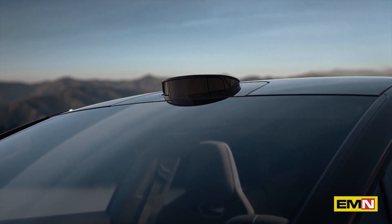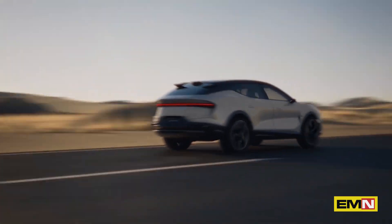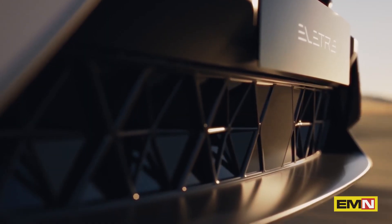The windscreen sits just as it does on the Avaya, the Elise, etc. And to do that on an SUV is only possible with electric. So this electric revolution has created a design revolution as well.